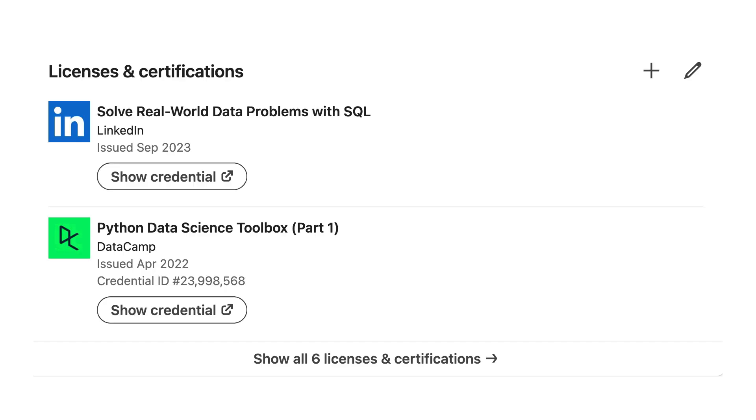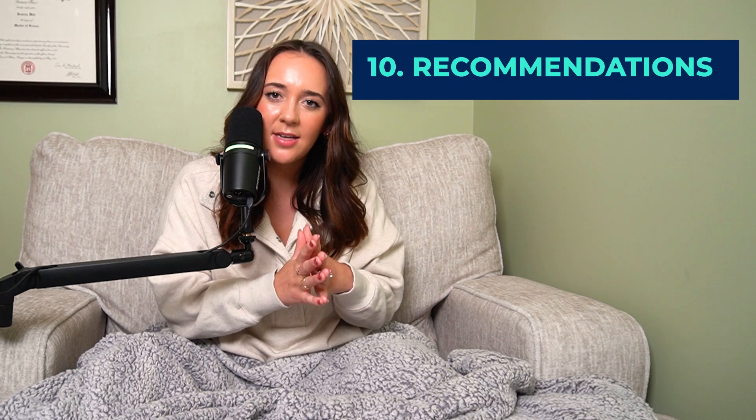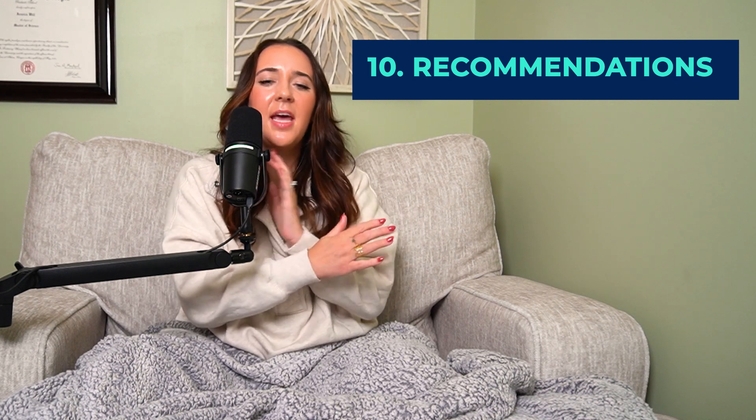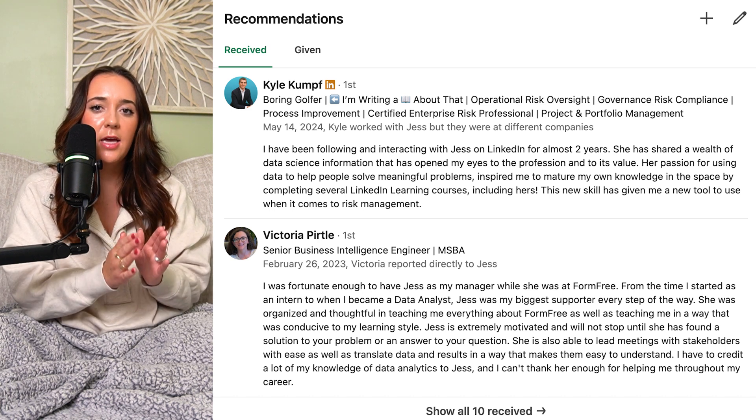For certifications and courses, if you've completed any certifications or courses of any kind, put those there — it shows that you're actively learning and investing in your education. For recommendations, go bother everybody you've worked with in the past: friends, mentors, anybody. Ask them to give you a good recommendation and make sure they're highlighting the things you want to highlight based on the job you're going for. If you're a teacher or a nurse, you don't want them to write about managing kindergartners or giving shots — you want them to highlight how you made decisions based off of data, how you made a huge impact, how you improved processes and saved time — things that translate more directly into a business corporate data analyst role.